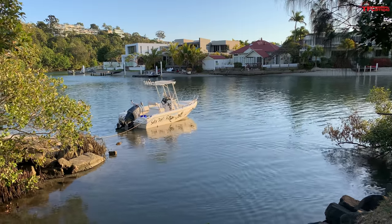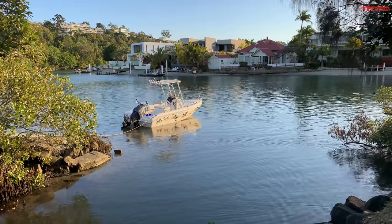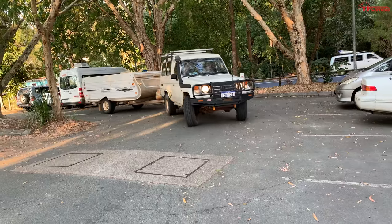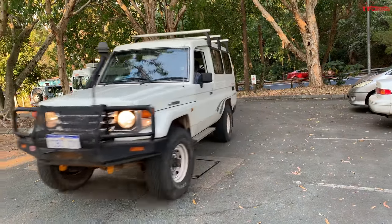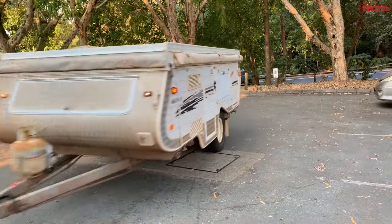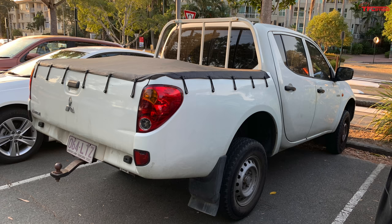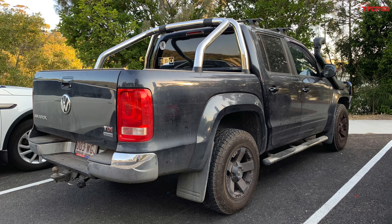Hey guys, this is Andre coming to you straight from Noosa Heads, Queensland, Australia. I'm basically in a trucker's paradise and I wanted to give you a quick walk around and show you some vehicles, as well as some images and video clips of pickup trucks I saw around town. All of the trucks I'm about to show you are forbidden fruit — they're not available for sale in the United States.